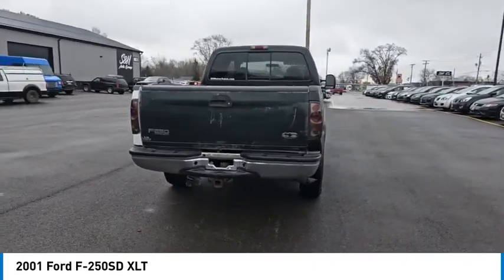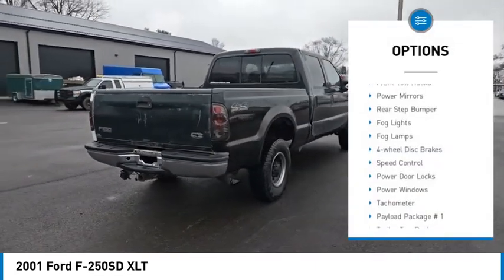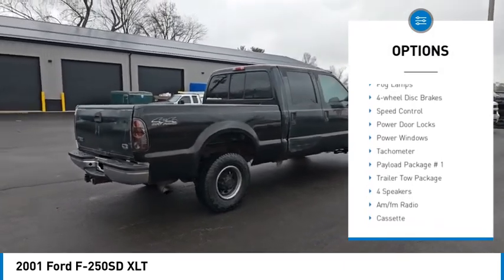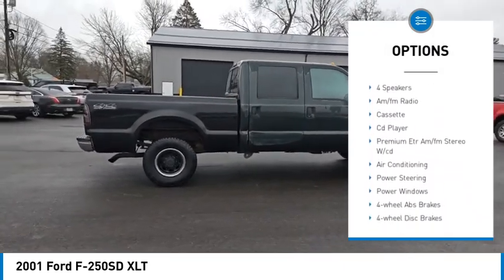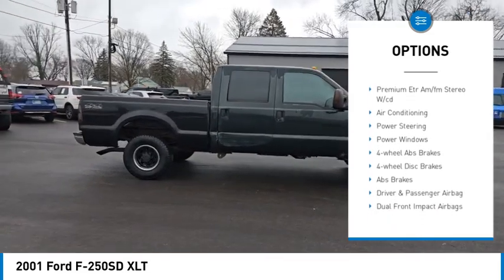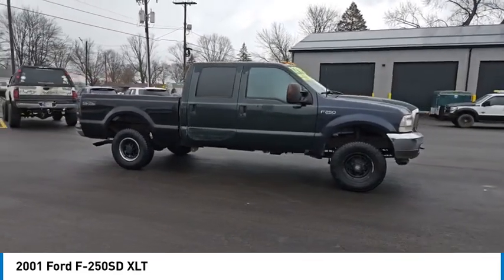Here are some of this vehicle's great options: front tow hooks, power mirrors, rear step bumper, fog lights, four-wheel disc brakes, speed control, power door locks, power windows, tachometer.